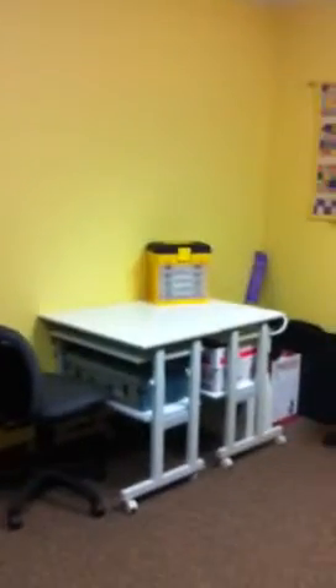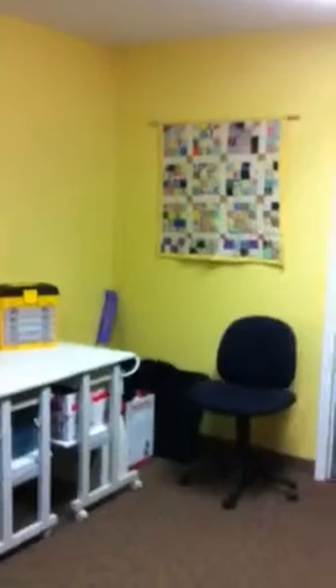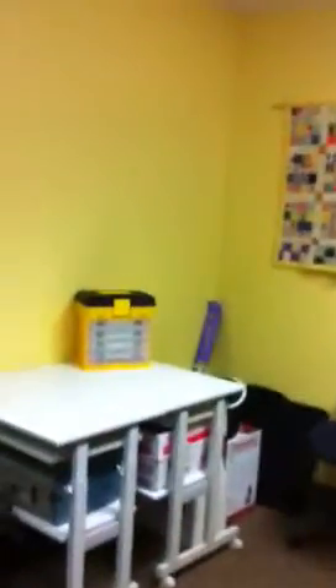I don't have a big work table yet, so I'm working on this one. I've got a lot of half-finished projects over there.